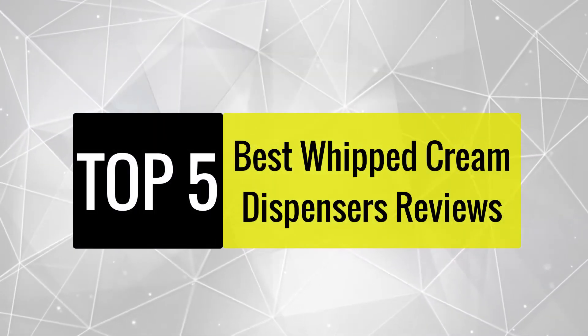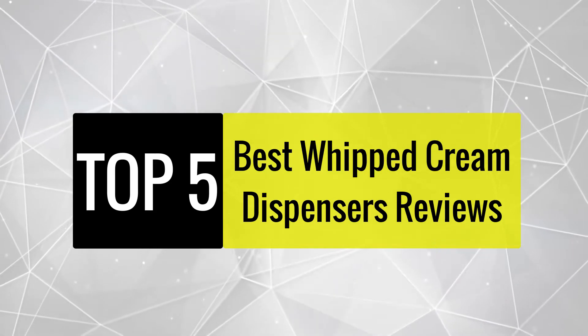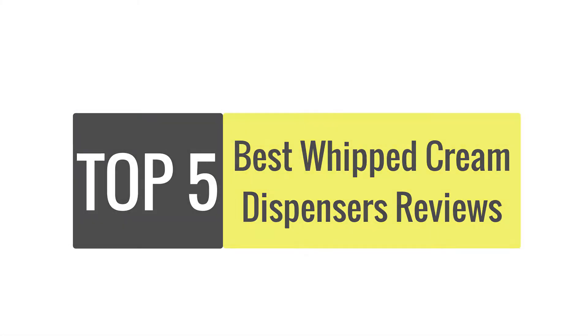In this video, we are going to review the best whipped cream dispensers available in the current market. After reviewing 10 whipped cream dispensers and interviewing 50 users, we built this best list for you.